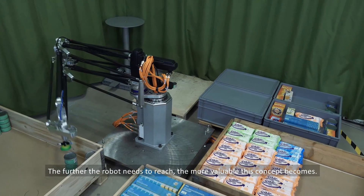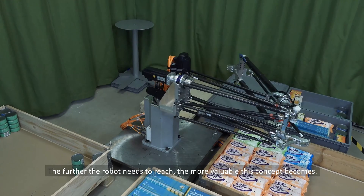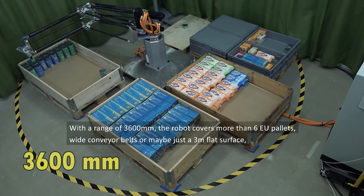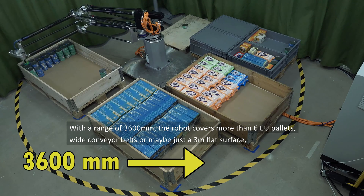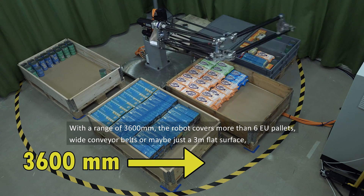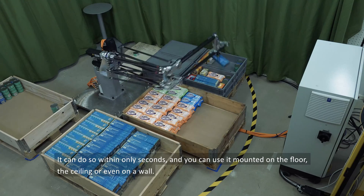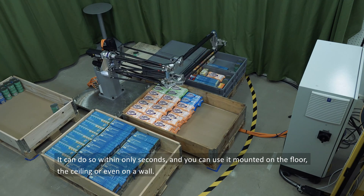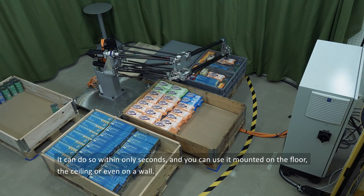The further the robot needs to reach, the more valuable this concept becomes. With a range of 3600mm, the robot covers more than 6 EU pallets, wide conveyor belts or maybe just a 3m flat surface. It can do so within only seconds and you can use it mounted on the floor, the ceiling or even on a wall.